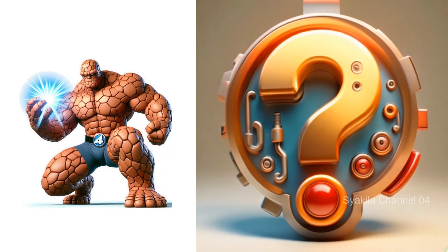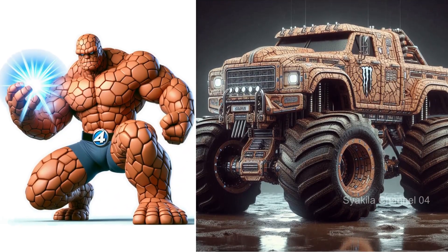The Thing transformation into monster truck. The distinctive texture of The Thing.